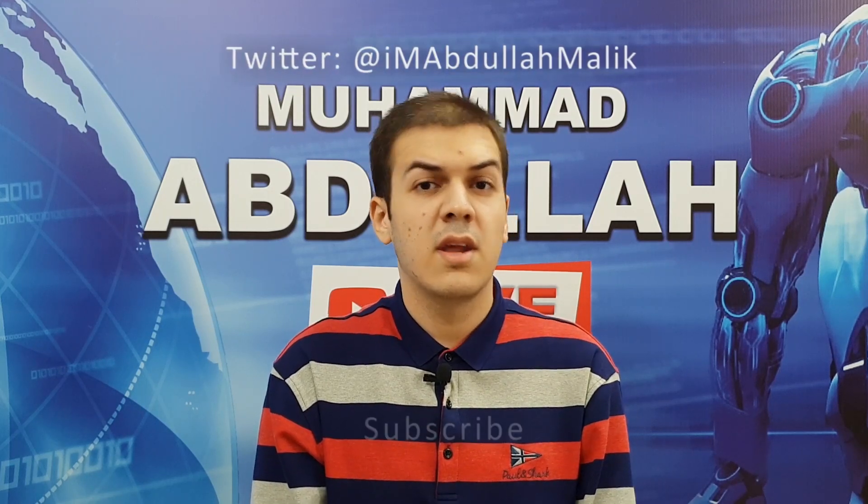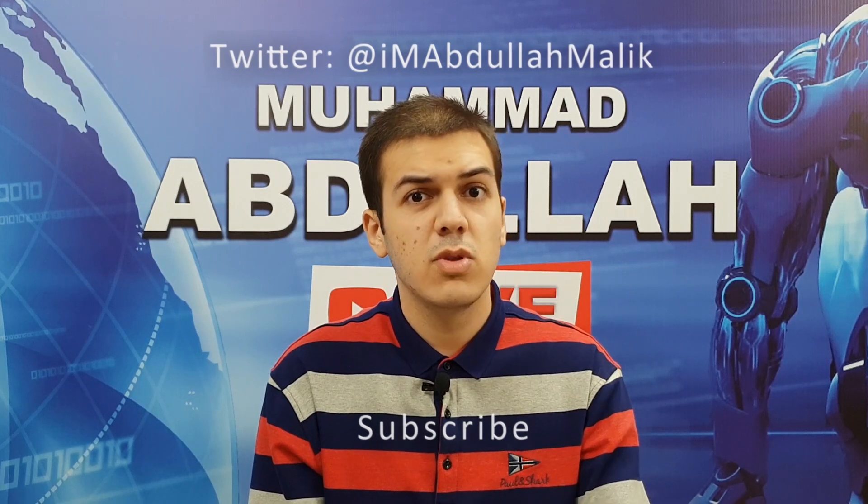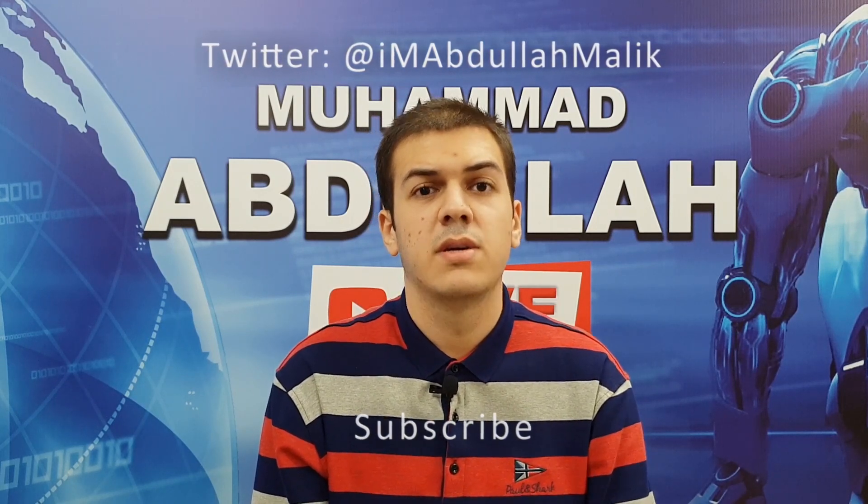What's up guys, Mohammed Abdullah here. Apple just announced the new iPad Pros alongside the long overdue refresh to the Mac Mini and the MacBook Air. The new iPad Pros have an all-new design with edge-to-edge Liquid Retina display, which is the same technology as that on the iPhone XR.